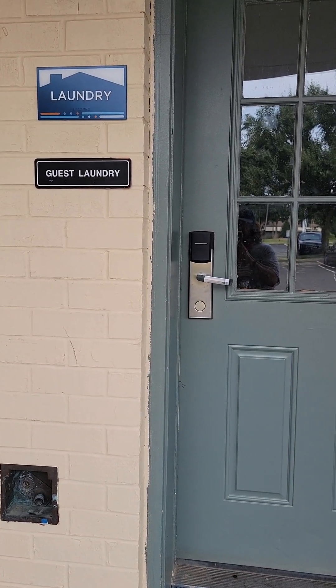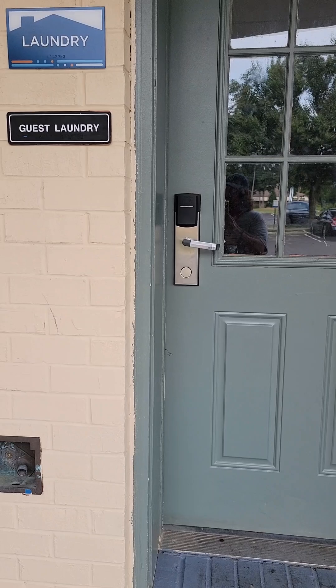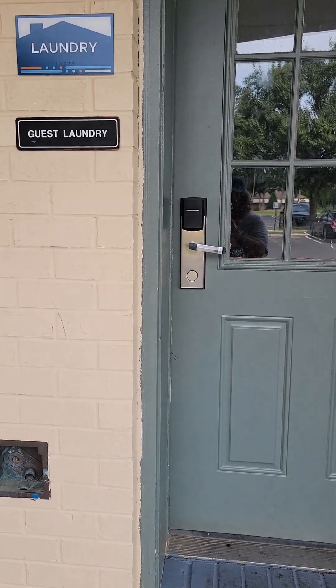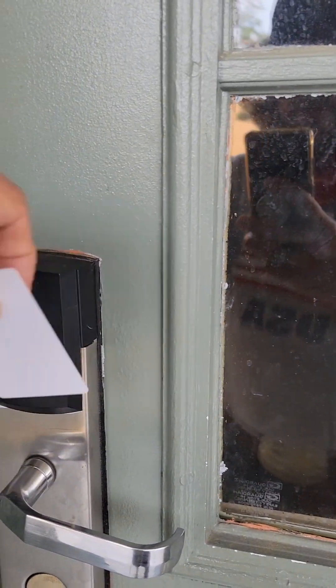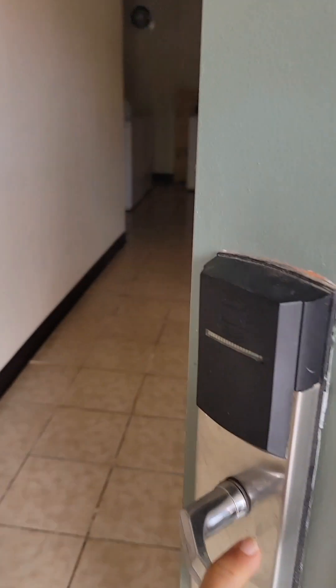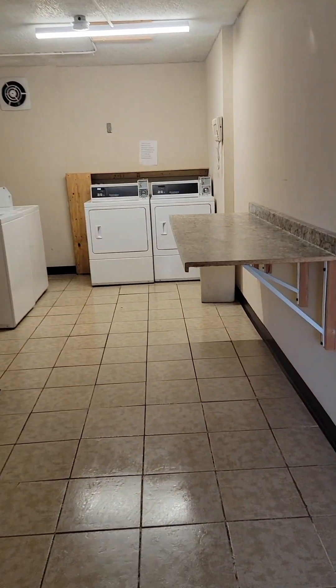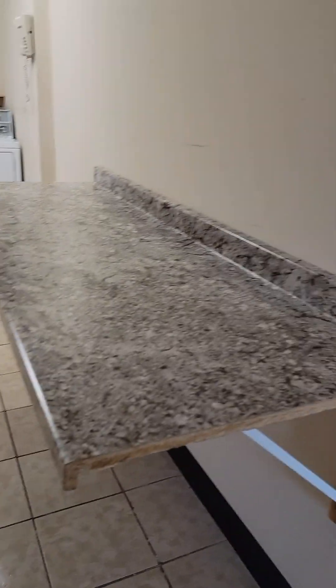The laundry room is right in between rooms 142 and 143. We're going to head inside and check it out. The light switch is on the left. It's a pretty long room — they've got the floor mopped here.